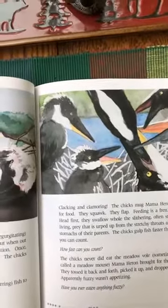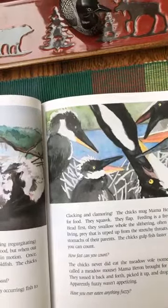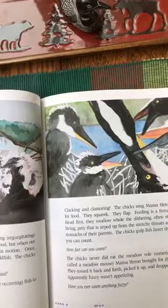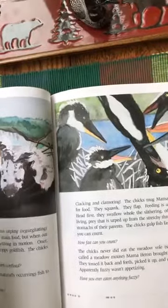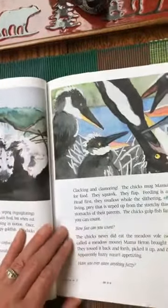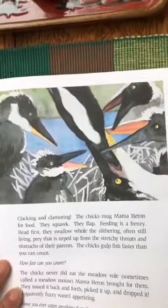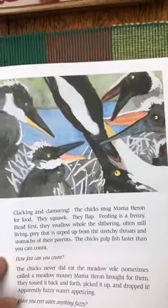Looking much more grown up now — clacking and clamoring, the chicks mug mama heron for food. They squawk, they flap; feeding is a frenzy. Head-first they swallow whole the slithering, often still-living prey that is erped up from the stretchy throats and stomachs of their parents. Sometimes the parents eat a little fish and it's still alive when they spit it back out for the babies. The chicks never did eat the meadow vole — sometimes called a meadow mouse — that mama heron brought. They tossed it back and forth; apparently fuzzy wasn't appetizing.